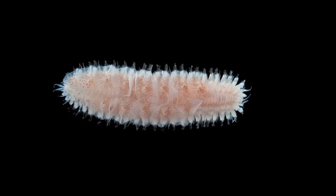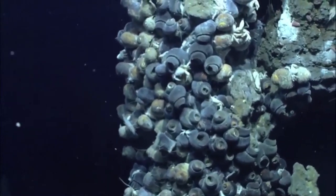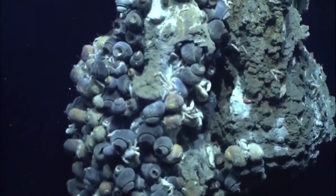Scale worms have separate males and females. The eggs may be discharged directly into the water column or brooded for some time. Unlike most shallow water polynoids, deep-sea polynoids often exhibit sexual dimorphism, meaning that males and females look different.